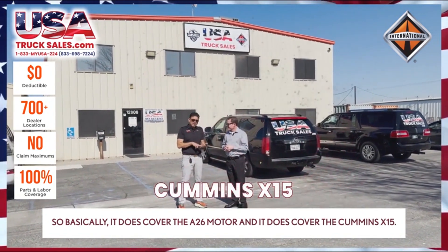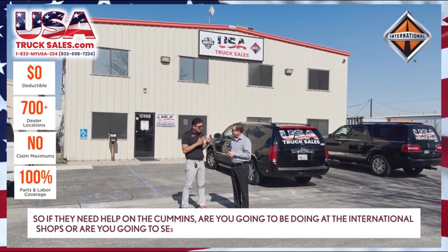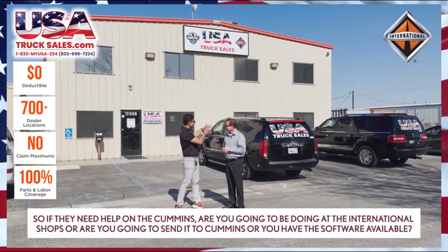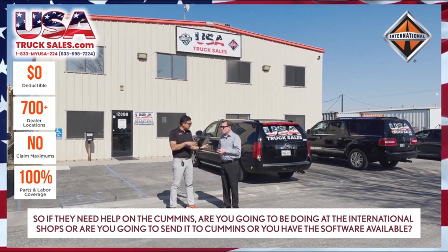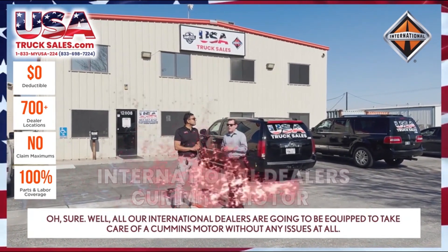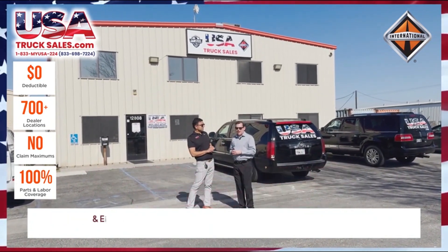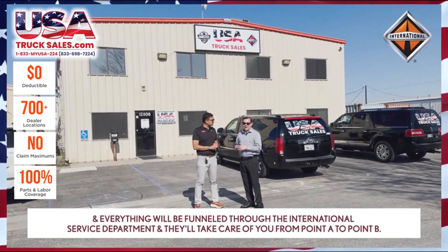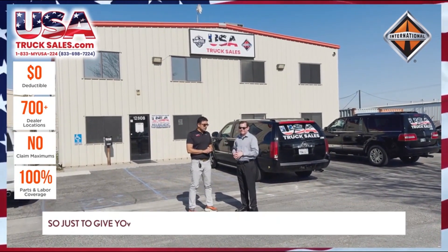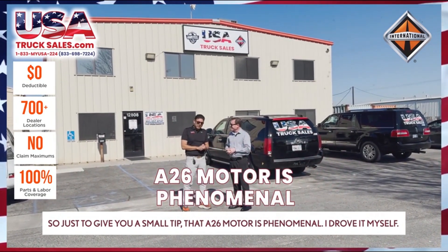So how does it work — if they need help on the Cummins, are you doing it at the international shops or sending it to Cummins? Our international dealers are equipped to take care of a Cummins motor without any issues at all, and everything will be funneled through the international service department. They'll take care of you from point A to point B.